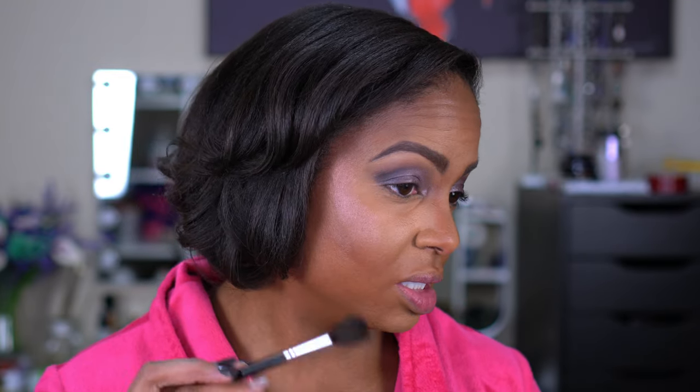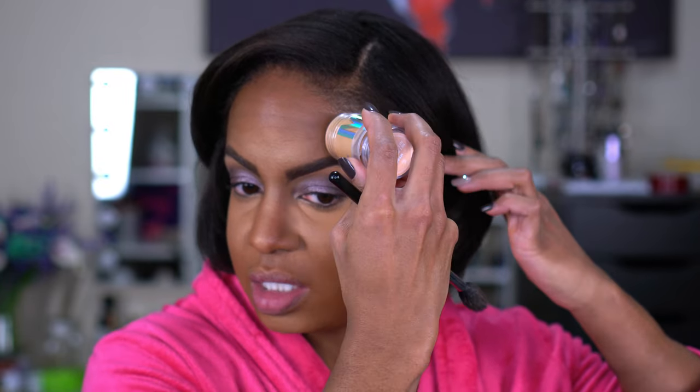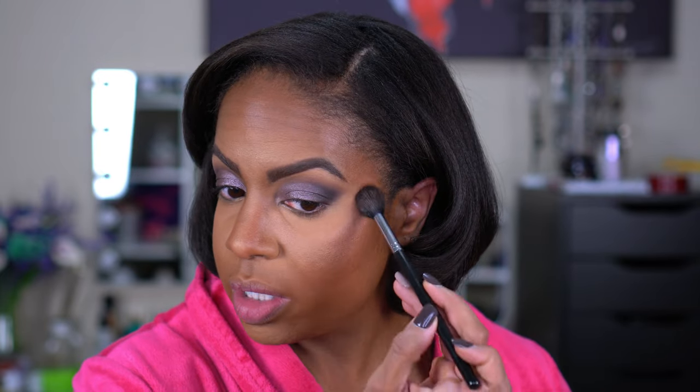For highlighter I have this Milk Makeup Holographic Stick in the shade Mars — you guys saw how excited I was about that. I'm using my Morphe M501 brush to apply it, and you can see it has a nice little pink shift to it. Then I'm going to go over it with the highlighter from the Uoma Beauty stick as well, because the Milk Makeup one is more just a pink sheen.